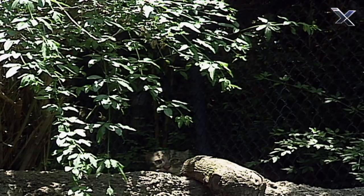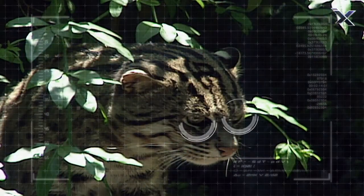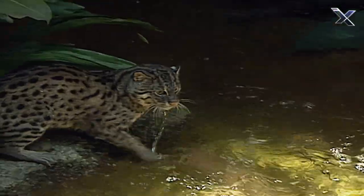When a fishing cat is hunting, they've got a few different techniques that they will use to catch their prey. One of them is they will stand on a higher point of view to be able to look down onto the water. When they spot a fish, they'll actually jump from that high point down into the water to catch the fish.